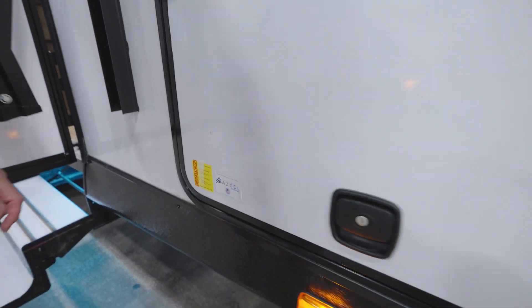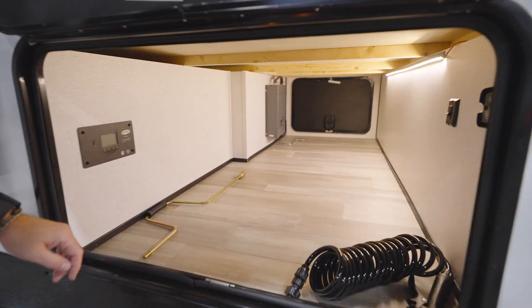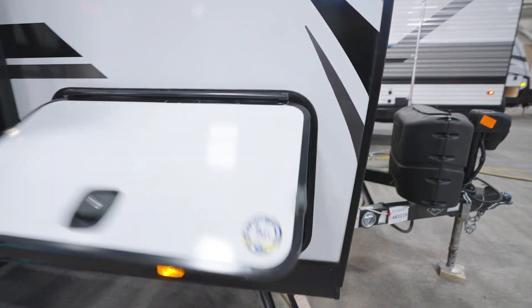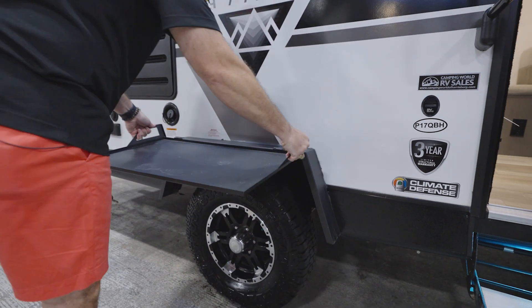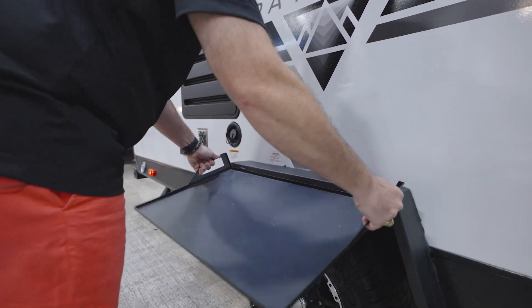Outside you'll find pass-through storage with Azdel construction — a graphite composite between the fiberglass and the foam core insulation that gives you no off-gassing and no moisture absorption. If you're going to bring the furry friends, you've got leash latches on the front and the back. And don't gloss over that tire — that is an off-road tire with a torsion axle, a galvanized wheel well, and a little side tray to put your goodies when you're cooking out there.